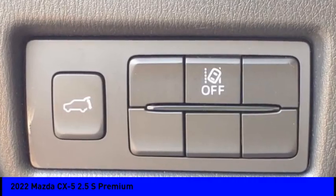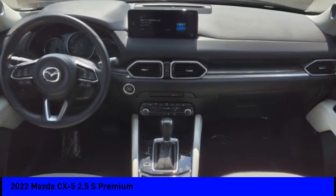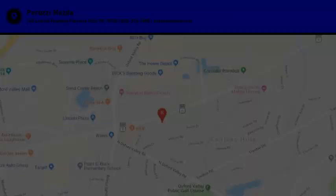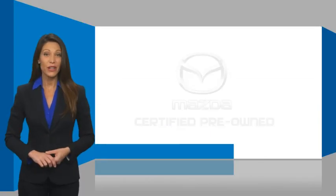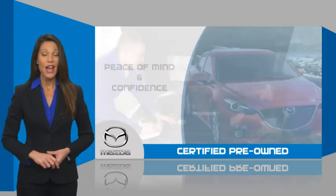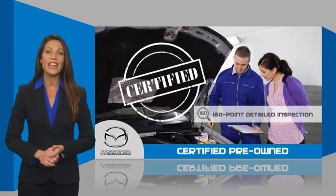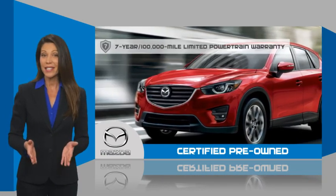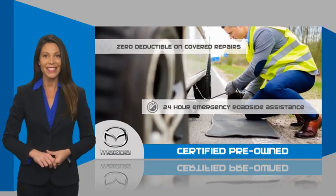Come take a test drive today. Mazda certified pre-owned vehicles provide you the peace of mind and confidence in the vehicle that you're driving. A thorough, detailed inspection conducted by a Mazda certified technician ensures that the vehicle has been properly reviewed. Mazda certified means that you have both limited and powertrain warranty and 24-hour emergency roadside assistance.